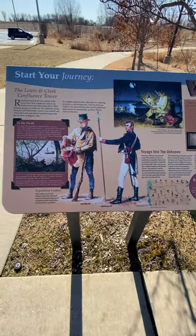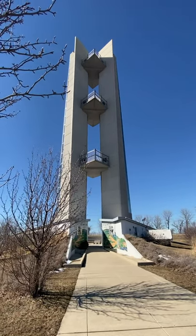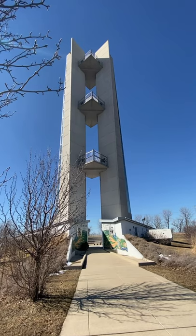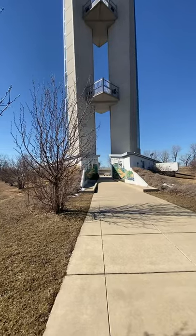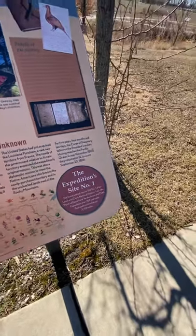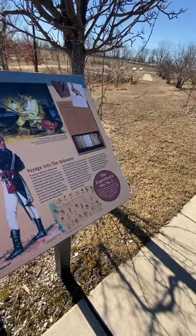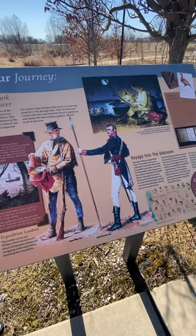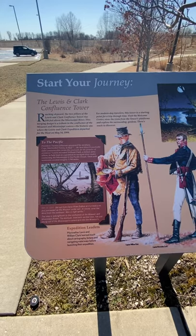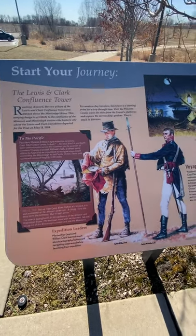Alright everybody, here we are — this is where we will start our journey. I'm at the Lewis and Clark Confluence Tower, which stands 180 feet tall. It was first started in 2002 and completed in 2010, taking eight years to build. This place has the honor of being considered expedition site number one, because this is where Lewis and Clark actually started their journey. They started on May 14, 1804, but came to this area in the winter of 1803 to camp out. I'm going to try to find the cabins, which should be about a mile down.